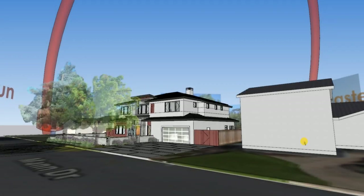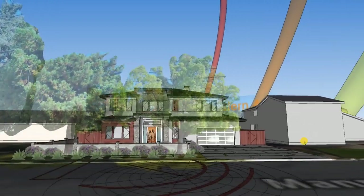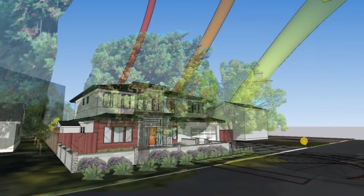Hi guys. I am really excited to share with you this update for your home, and I think you're really going to like it.